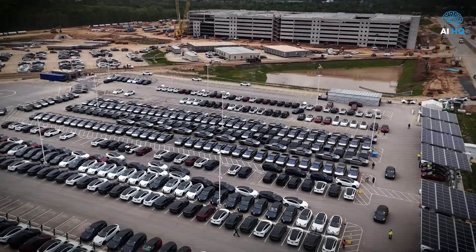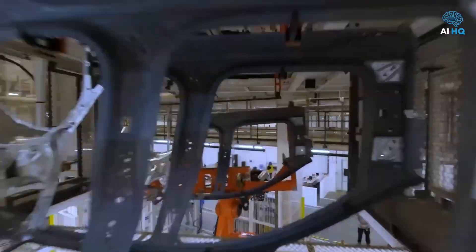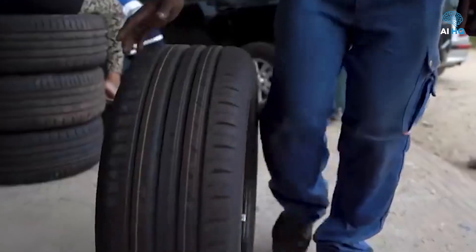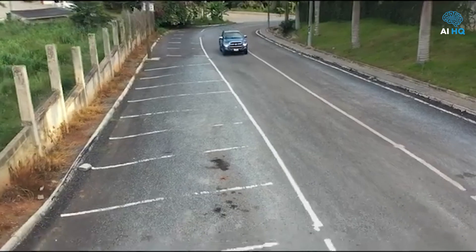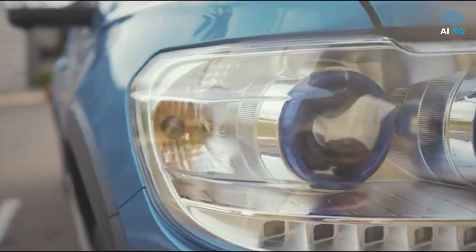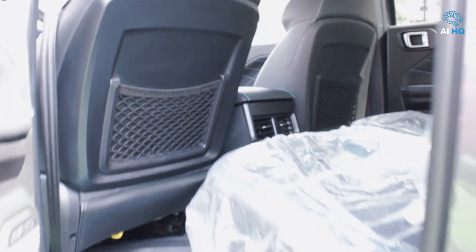Statistically, the Tesla Cybertruck has become a phenomenon, with over 1.9 million reservations as of early 2024, according to Reuters and Electrek, generating unprecedented hype in the electric pickup space. Meanwhile, Kantanka's production numbers remain modest by global standards but significant within Africa, with several thousand vehicles reportedly sold since the brand's inception, helping to fuel a growing movement for African-made technological independence.